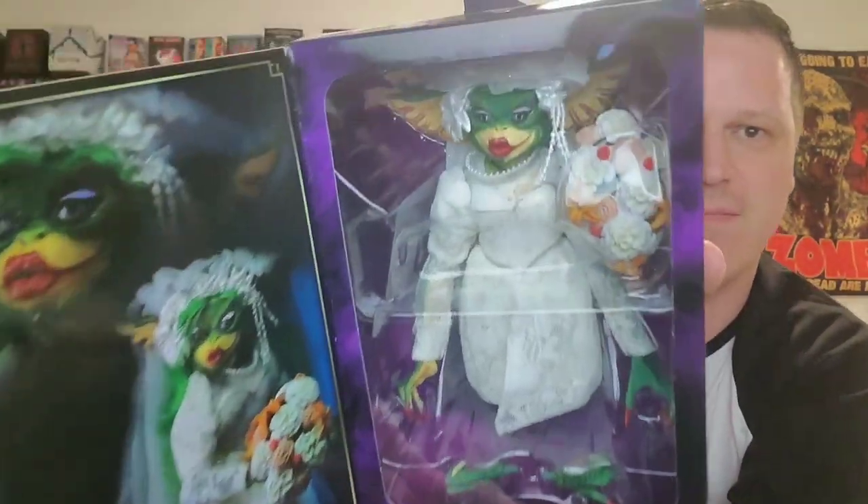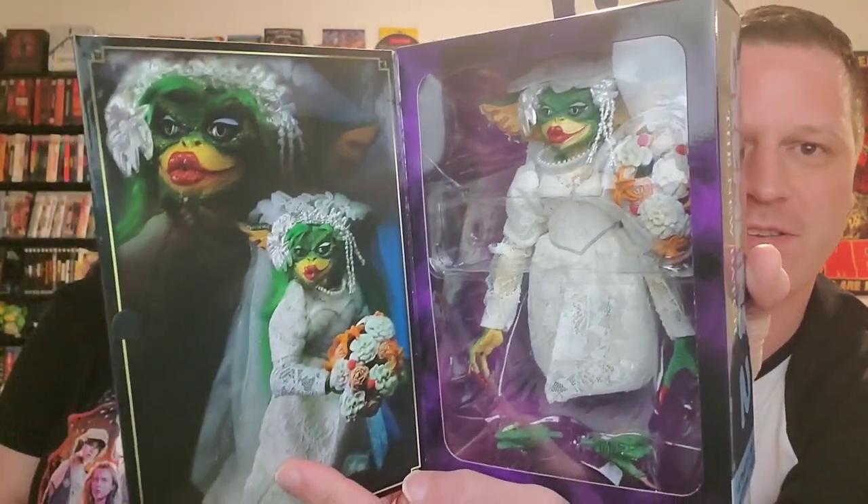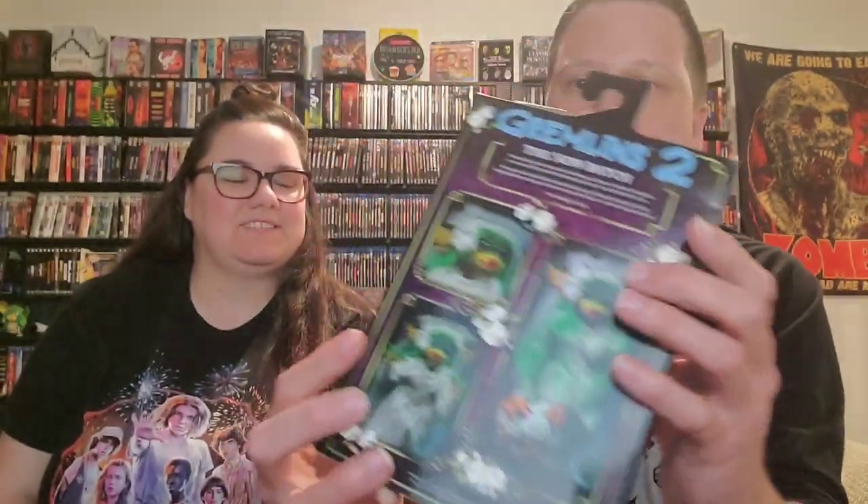This was a Comic-Con exclusive from last year — they went on sale online and sold out real quick. This is from Gremlins 2 — it's the ultimate Greta wedding dress Gremlin. It makes me laugh every time I see it. I love the portrait on the side; it's like a Sears portrait studio from the 80s. She comes with extra claws and a bouquet — she's a really awesome figure. We're not taking this one out of the box.